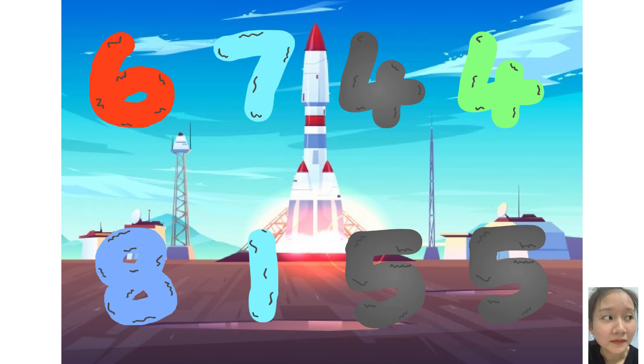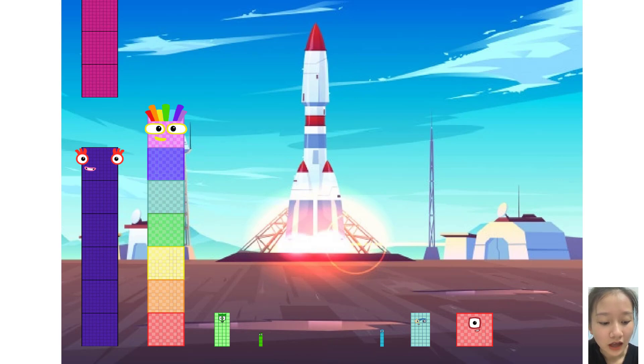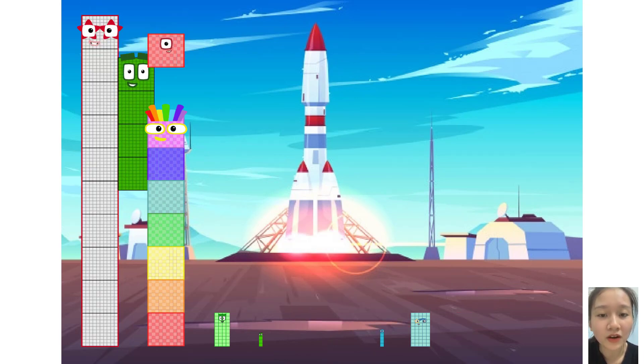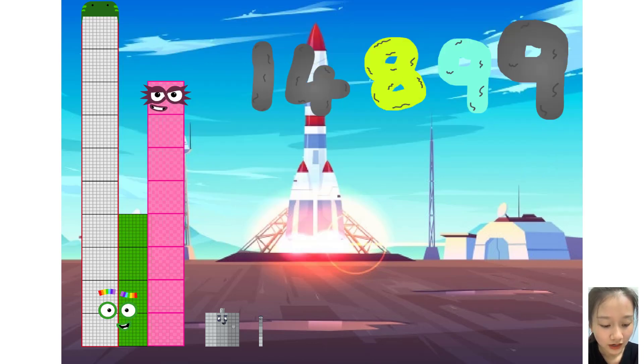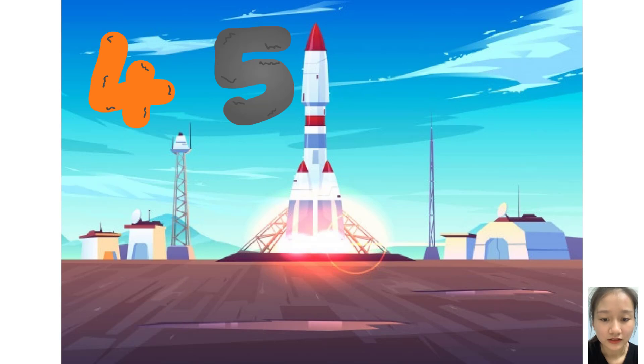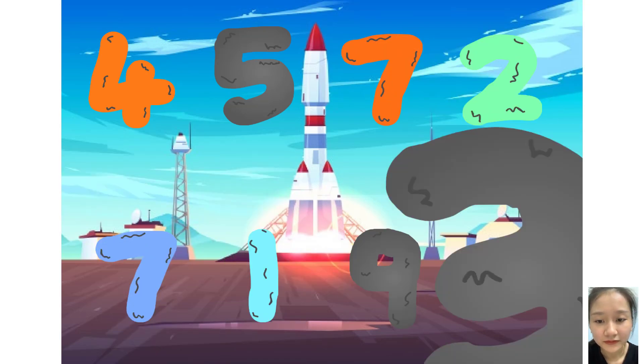These big number blocks are going to show it off by adding to the other blocks. Two, five, seven, two, plus seven, one, nine, three. Here they come.